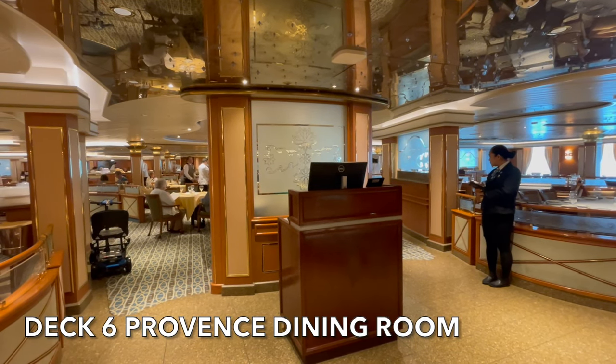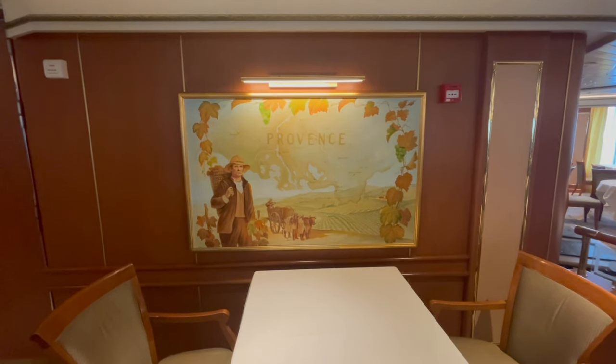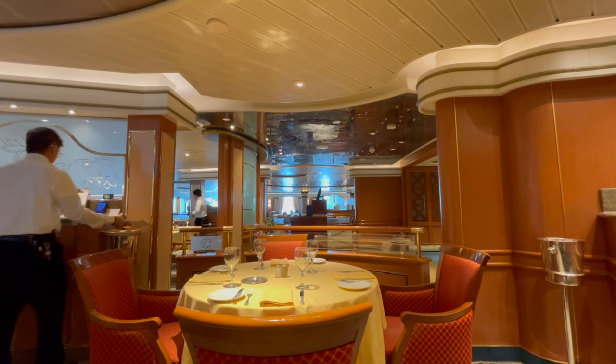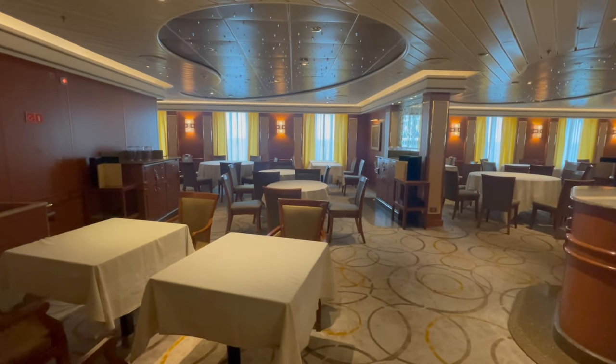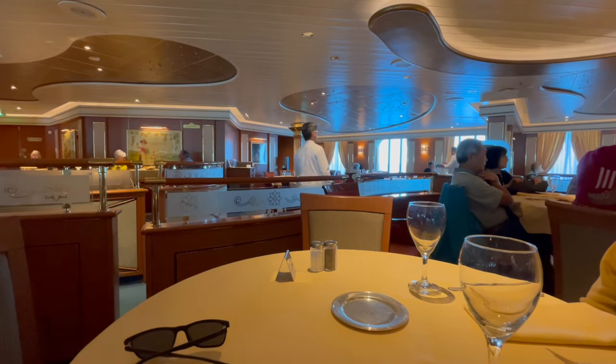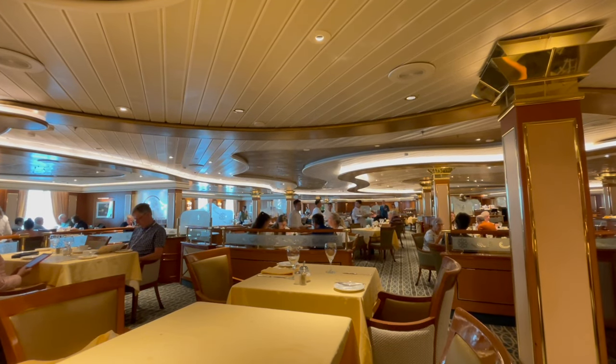The second of Island Princess's main dining rooms is located on deck 6. The Provence dining room is almost identical to the Bordeaux dining room. This venue is always open for evening meals, but it can also be open on sea days for afternoon tea and lunch.